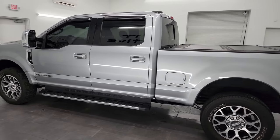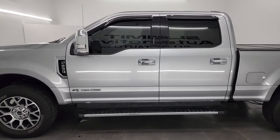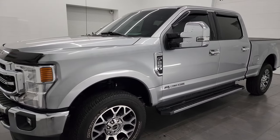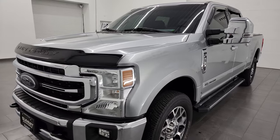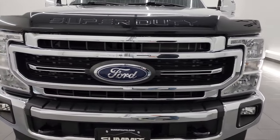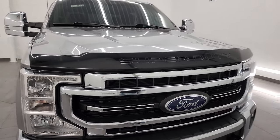This 2021 Ford F-250 comes with the 6.7-liter Power Stroke diesel engine. It puts out 1,050 foot-pounds of torque and 475 horsepower, paired up with the 10-speed automatic transmission.